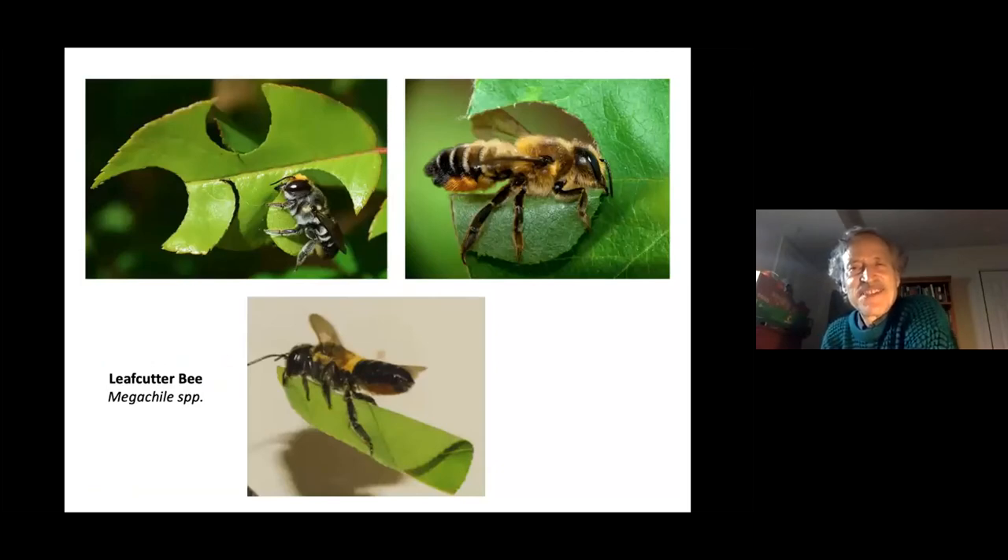Leaf cutter bees are another cavity-nesting bee that uses tubes or holes in wood made by other insects. The leaf cutter bee cuts a perfect circle from a leaf, rolls it up, stuffs it into a hole or cavity to line its chamber, and also uses leaf pieces to seal off the chamber. They often raise their abdomen in a distinctive pose. Crops pollinated by leaf cutter bees include blueberry, onion, carrot, and alfalfa.